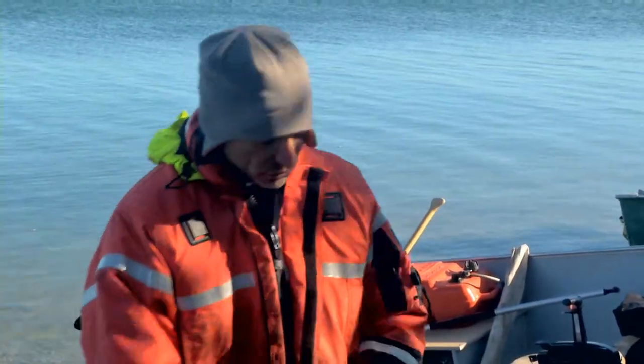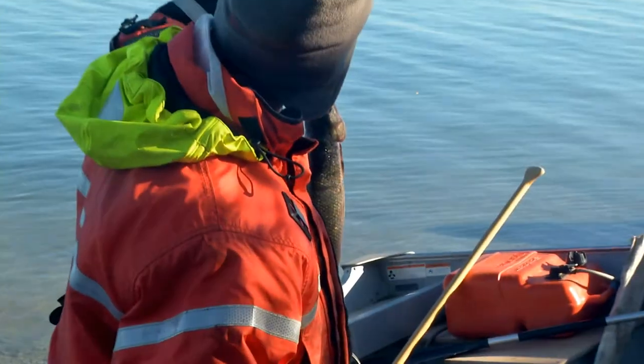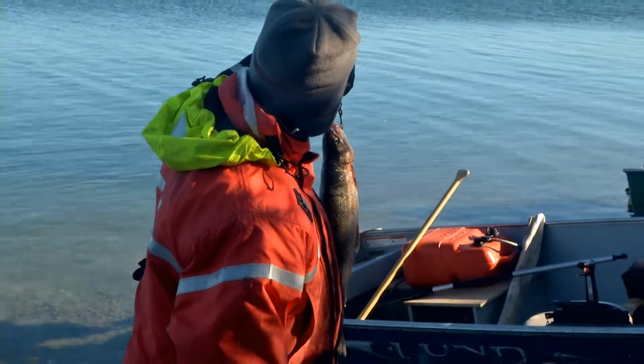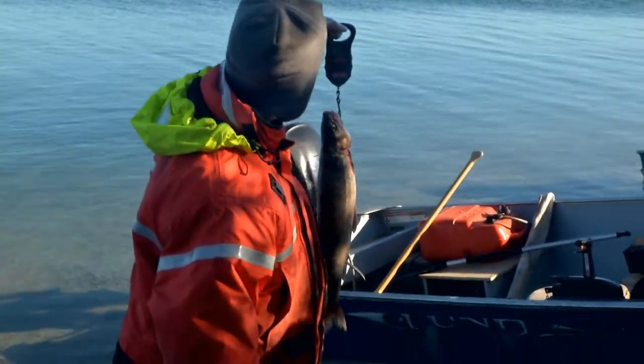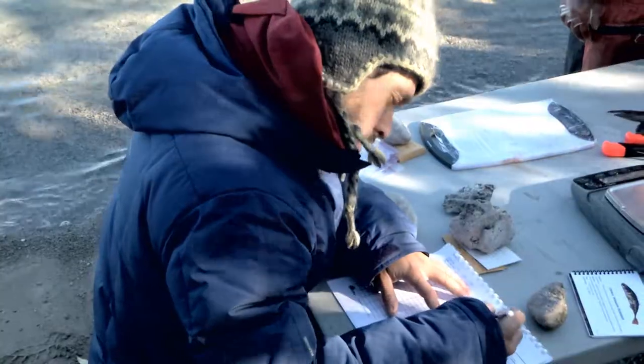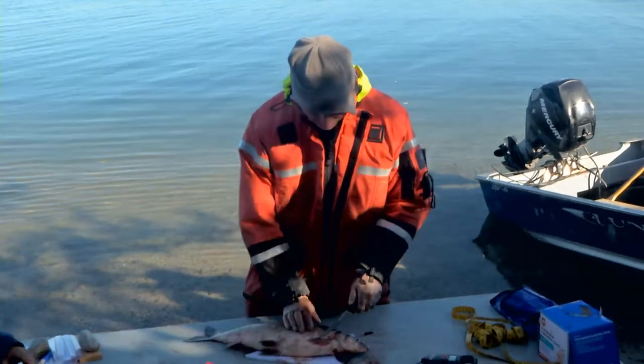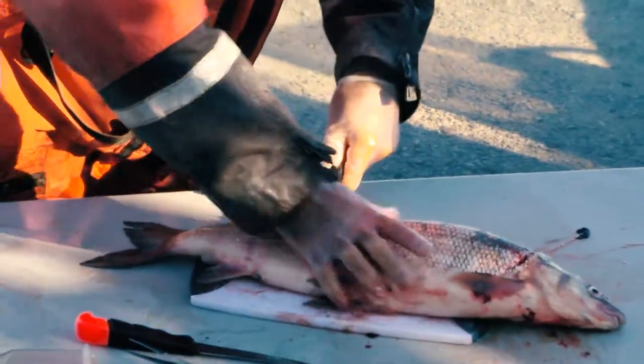Next we do the weight. Hook the fish onto the scale — it reads 1.93 kilograms, so 1,930 grams. Now the interesting part: we're going to look inside the lake whitefish and see what makes it what it is.